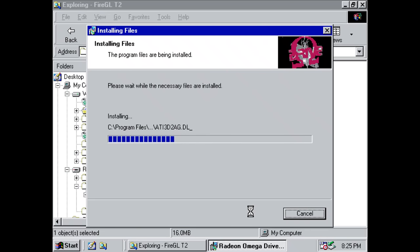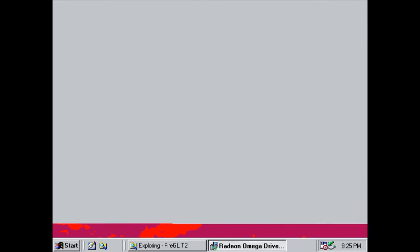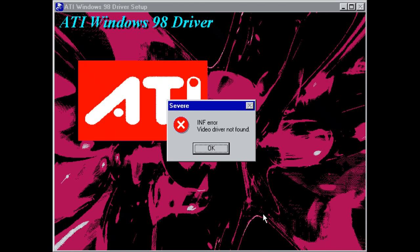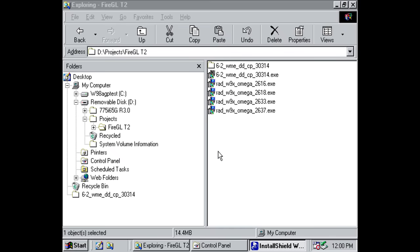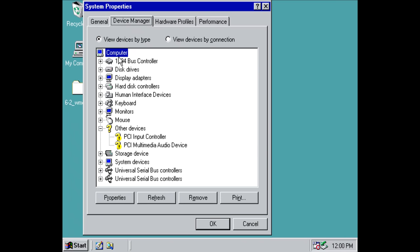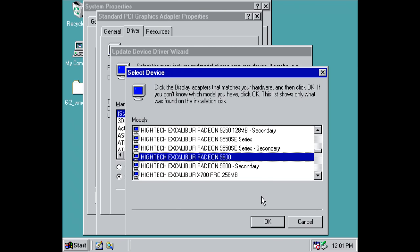We only get drivers for 2000, XP, Vista, and Windows 7. So the next best thing — I tried these Omega drivers, which are available for Windows 98, but without any luck they wouldn't pick up a compatible video card. So the next step was I downloaded the latest drivers for the Radeon 9600 and ran the installer, which unpacks the files to the hard drive under C:/ATI. Then you can go to the device manager and manually install the driver and pick the device. I just went with a generic 9600 series driver and that worked fine.